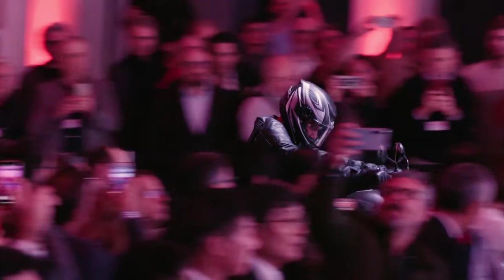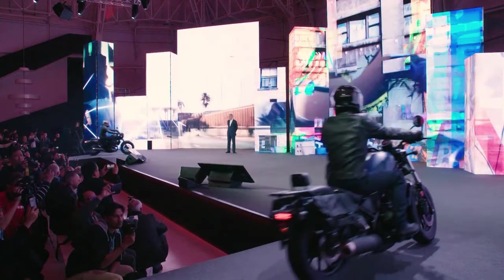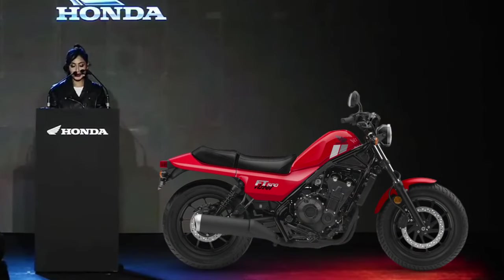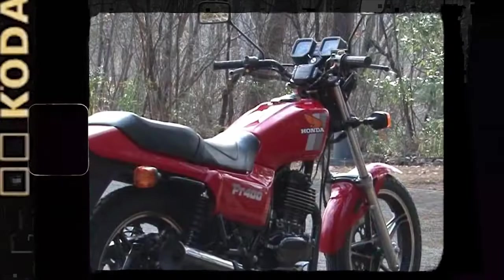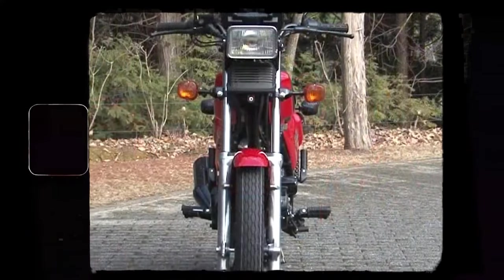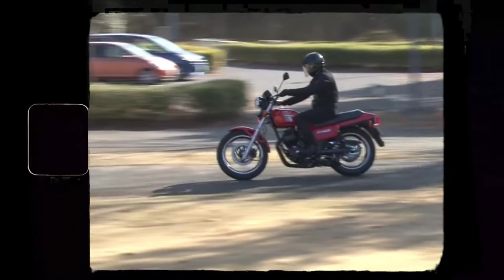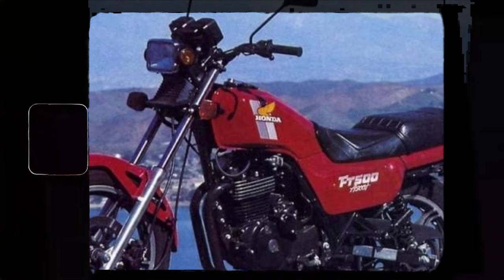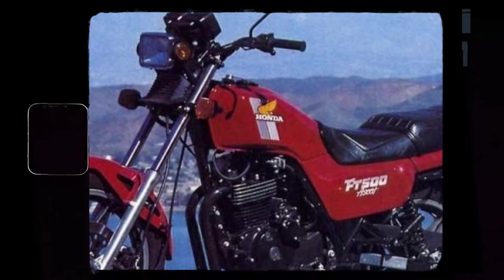Honda is back in the spotlight with the emergence of rumours surrounding the launch of their newest model, the Honda FT500 Ascot. In the past, the Honda FT500 Ascot was a single-cylinder, 497cc motorbike produced by Honda during the early 1980s. FT stands for Flat Track, imported from Japan as a 1982 and 1983 model.